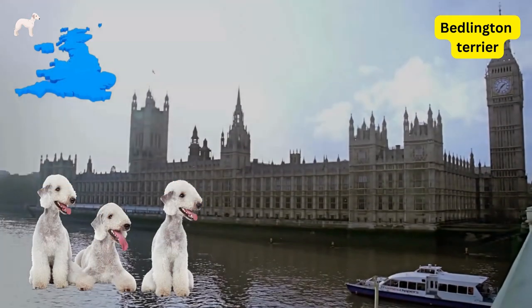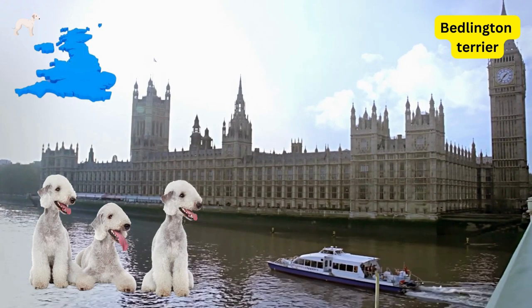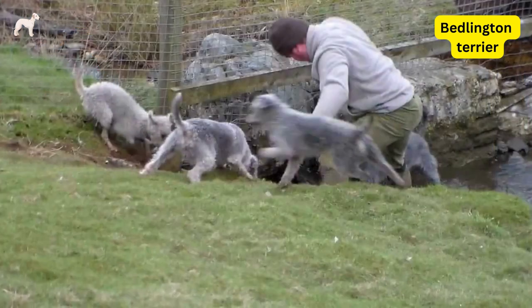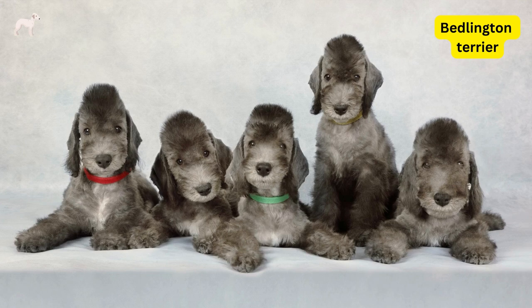The Bedlington Terrier was originally bred in the Northumberland region of England in the early 19th century. It was originally used for hunting vermin, but also became popular as a racing dog. The breed was named after the town of Bedlington, where it was first developed.